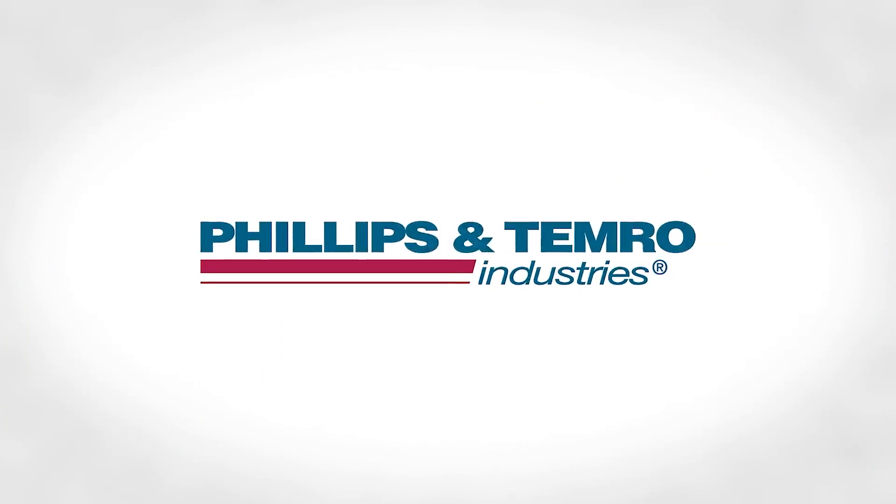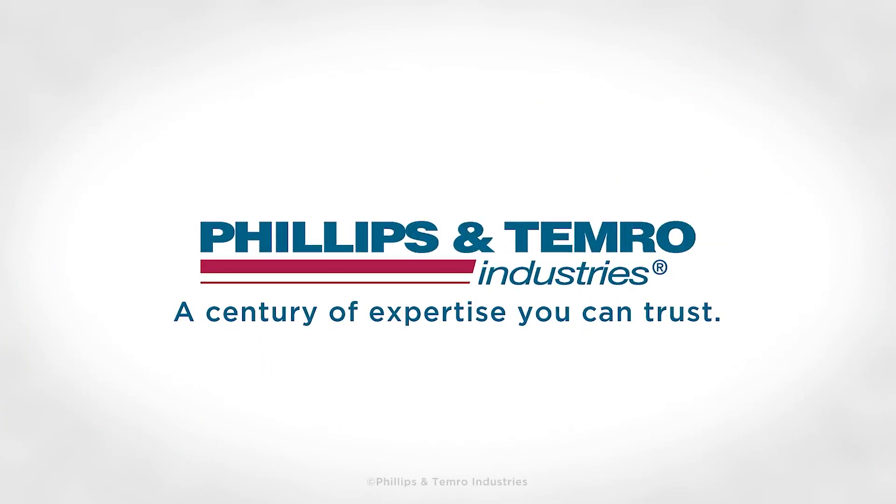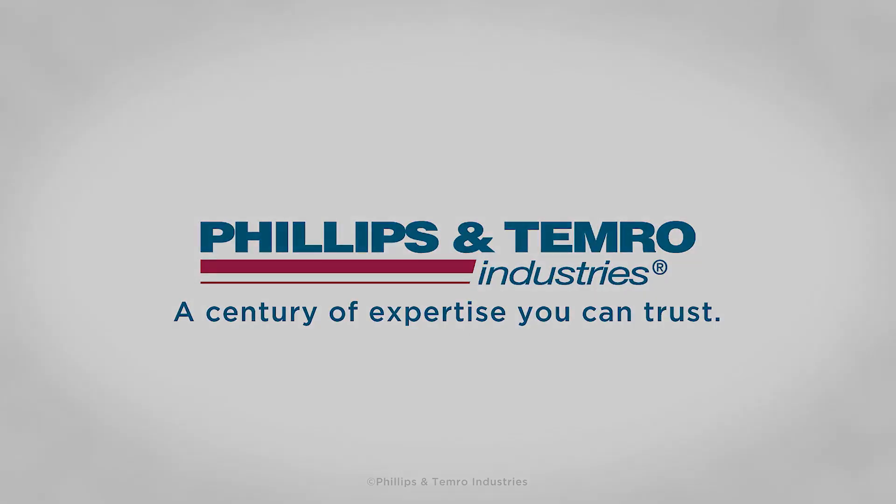Phillips and Temro Industries — a century of expertise you can trust.